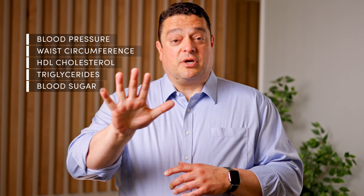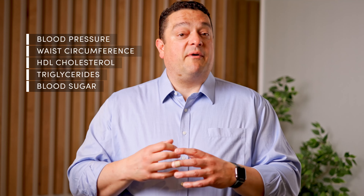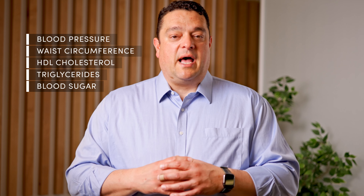So how do we measure metabolic health? We do that through five key indicators: blood pressure, waist circumference, HDL cholesterol, triglycerides, and fasting blood sugar. These are the ways in which we can measure how efficiently our body converts food into energy, stores that energy, and then accesses that energy when there are high demands for it.